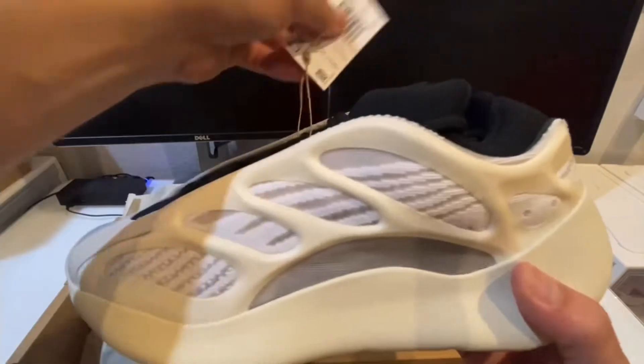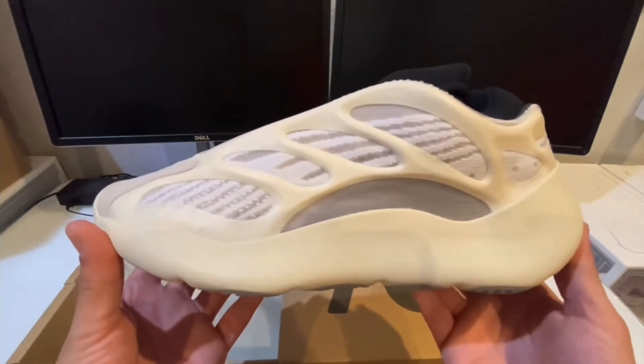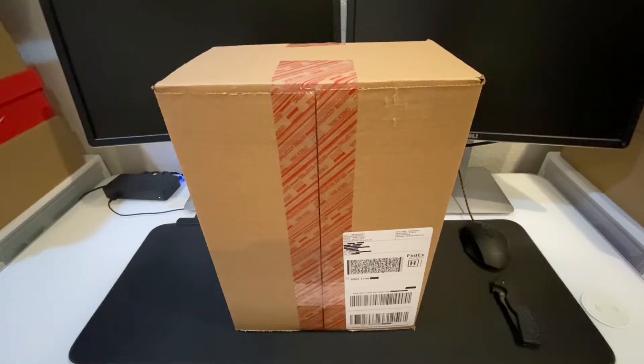You can even use these videos as a legit check reference guide. So the Adidas Yeezy 700 V2 Vanta originally dropped on June 6th, 2019. There actually was a small limited in-store release on May 31st, 2019, and then a much wider release to the general public on June 6th, 2019.